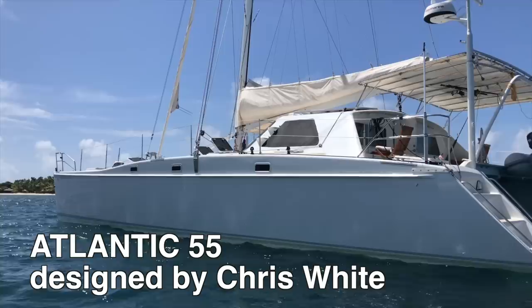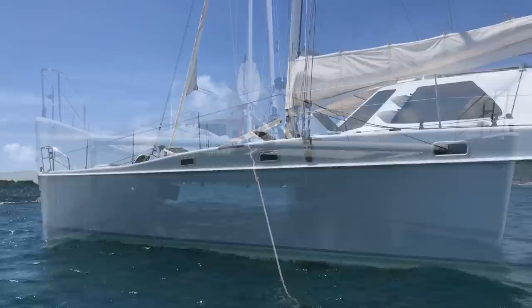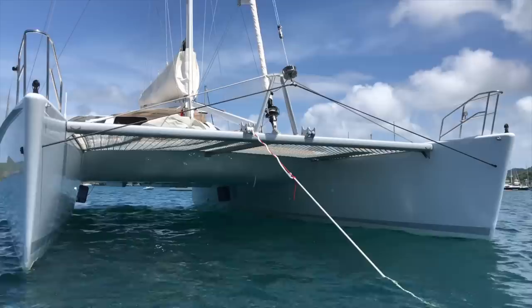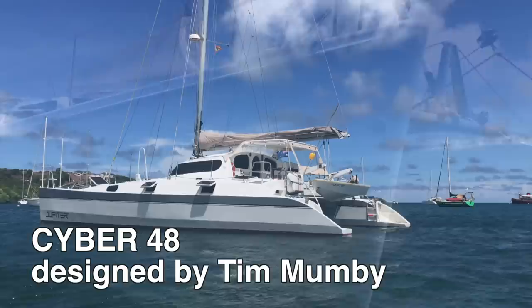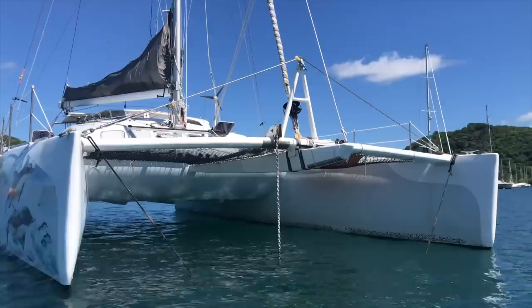This is an Atlantic 55, designed by Chris White. I was actually looking for a smaller catamaran — the Atlantic 46, which fitted much better to my budget. This is a Mumby 48, designed by Tim Mumby. And the third boat, which we are living on, is a Looping, designed by Patrick Ljuscher. Three very different catamarans, but all of them are performance cruising catamarans with great comfort to live aboard.